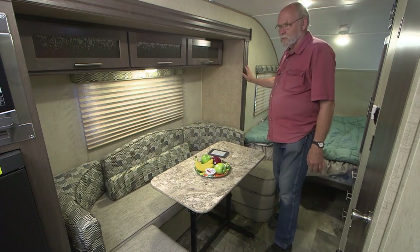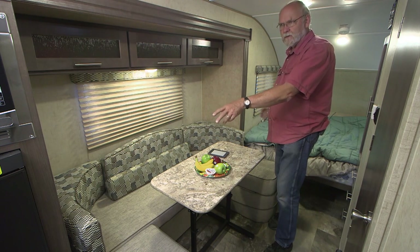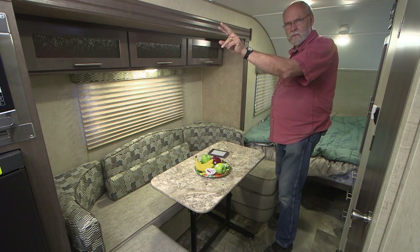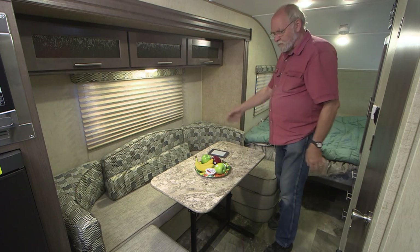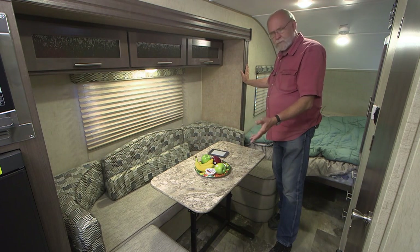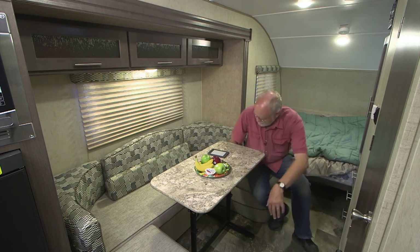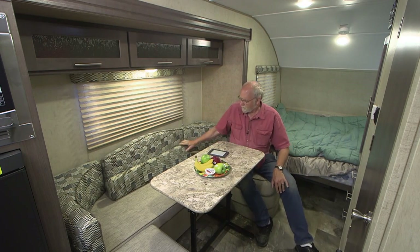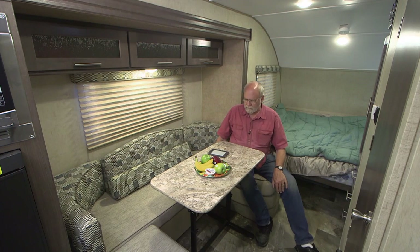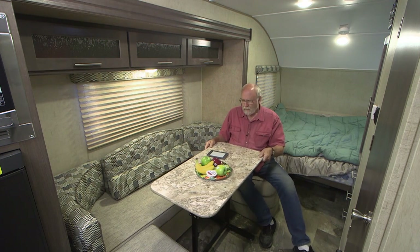This version of the R-Pod, the 179, has pretty much a full-wall slide that includes the refrigerator, the microwave, and this dinette. This U-shaped dinette is, for a little bitty trailer, pretty darn big — you can accommodate four people sitting around here very easily for a card game or something like that. It's pretty comfortable. The seats have adjustable cushions, and this table is portable. In addition to positioning it inside, you could also take it outside and use it in your campsite. It also adjusts for level.